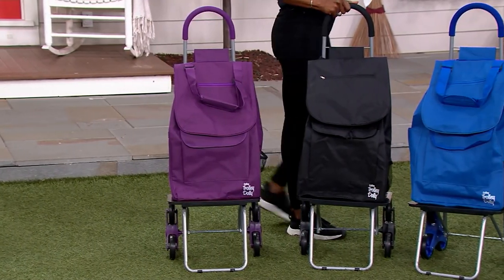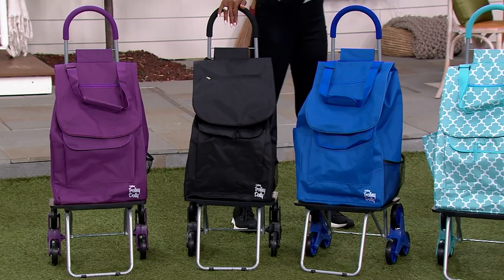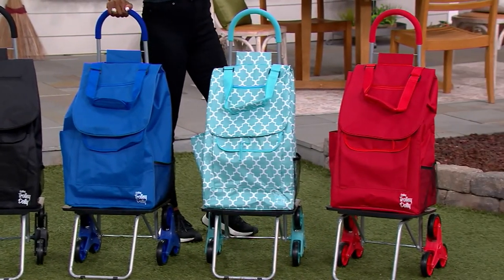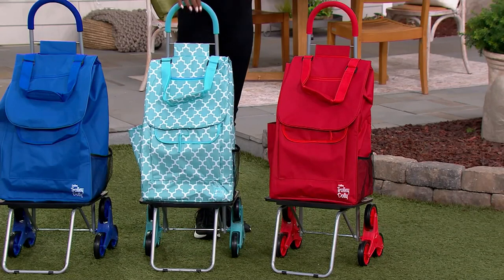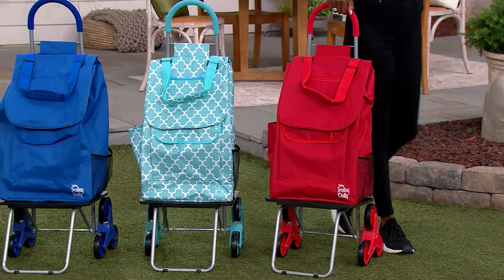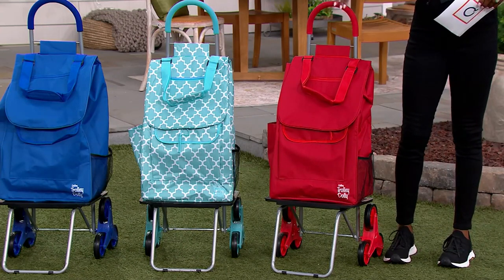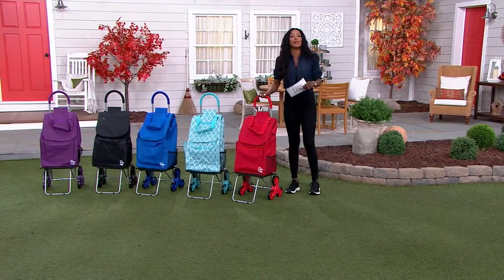We don't have many to go around, so let me guide you through your colors. We'll start with purple, and we also have it in black — I'm loving this handle, it's so soft. About 200 remaining in black, 300 remain in blue. This is your Moroccan tile — that's pretty — about 300 here. And if you're loving red like I do, last call right now on the red.